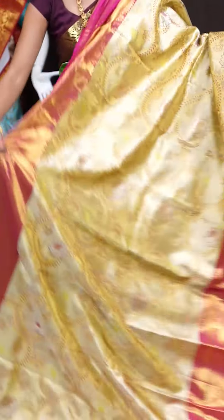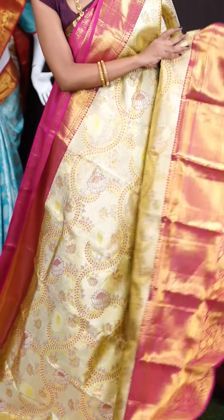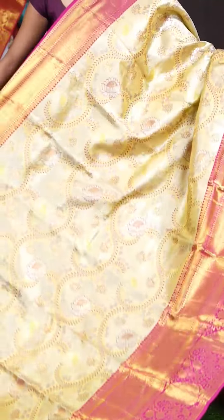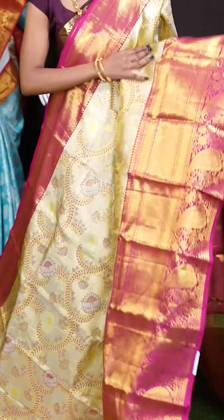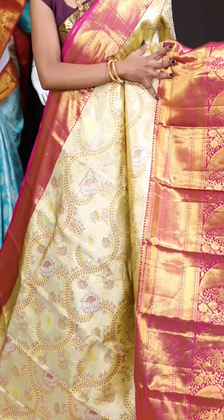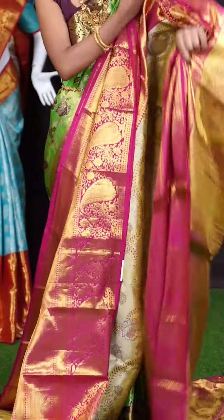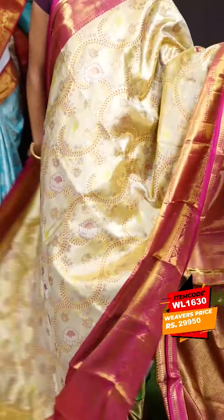Now let's check out the next one. Look at this beautiful saree — the pattern also looks very beautiful on it. It's a goldish green with pink color combination. On the body have a look at this pretty design — reverse jaal weaving with flower design and outline Meena work in pink color, which looks very attractive. The border is also suitable — pink color contrast with Kanchi mango and flower design. This is a grand rich designer pallu. The blouse is pink color zari rotate designer blouse with border. The item code is WL 1630 and the price is 29,950 rupees only.